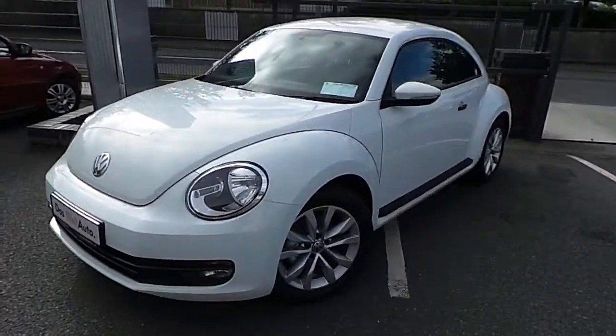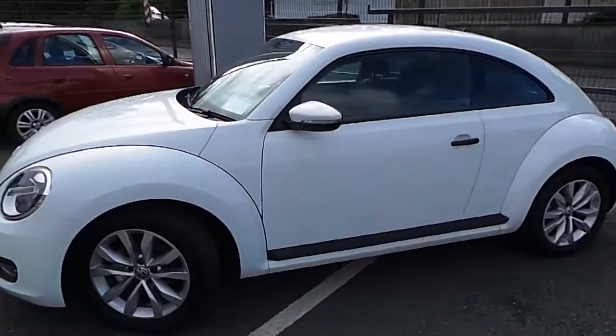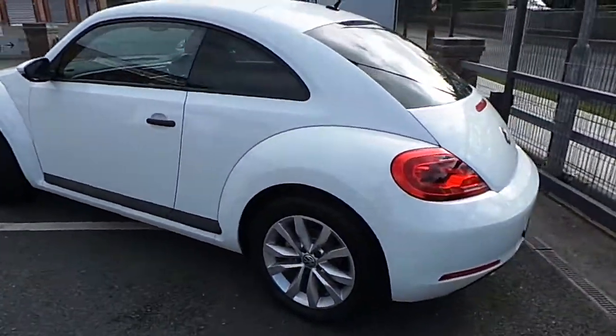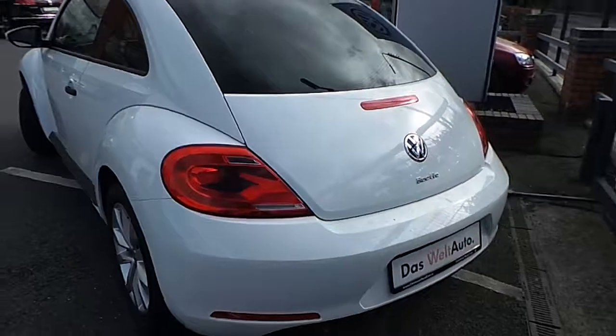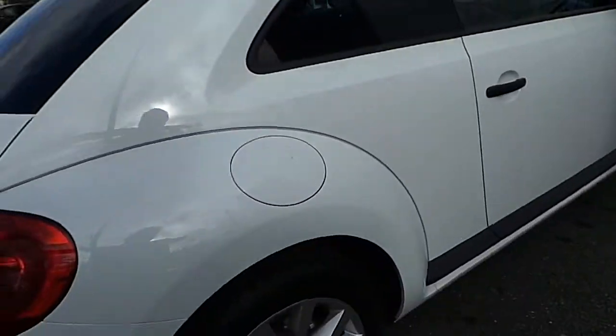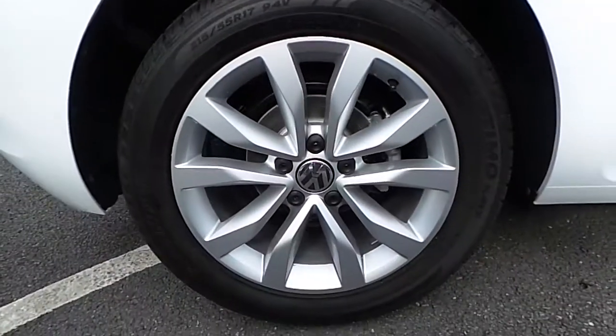Welcome to Commons Road Cars. Today we have a 151 Volkswagen Beetle. It's a 1.2 TSI engine. The car has 31 kilometers and has an annual road tax of 200 euro. The car has alloy wheels which are 17 inch.